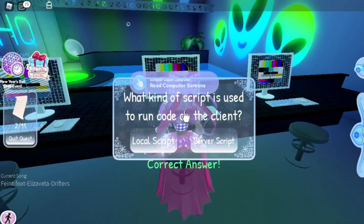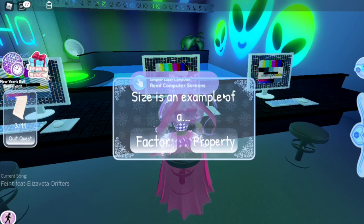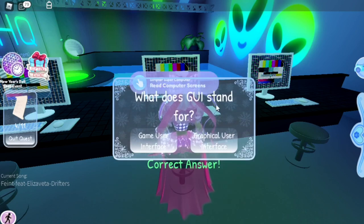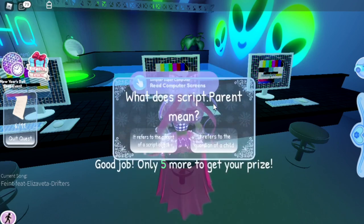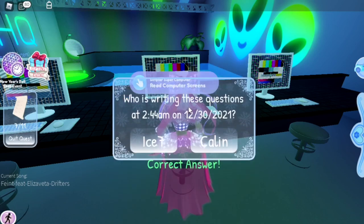I'll put all these answers in the description of this video so you can use that to help. 'What kind of script is used to run code on the client?' — it is local script. 'Size is an example of a...' — it's a property. 'What does GUI stand for?' — it's graphical user interface. 'Which of the following are not valid objects in Roblox Lua?' — that's normal parts. 'What does script dot parent mean?' — it refers to the parent of a script object. 'Who's writing these questions at 2:44 a.m. on the 30th of December 2021?'